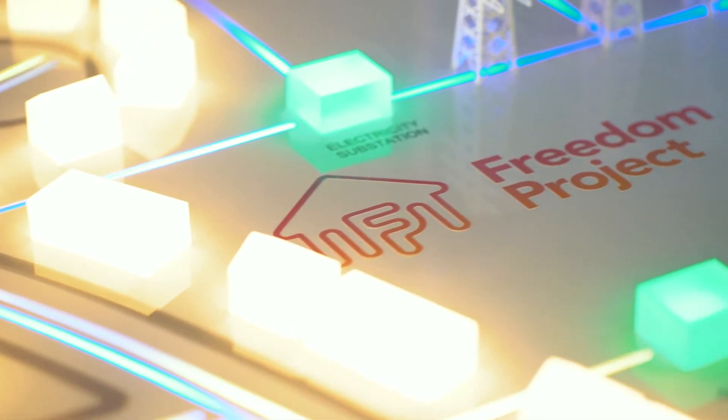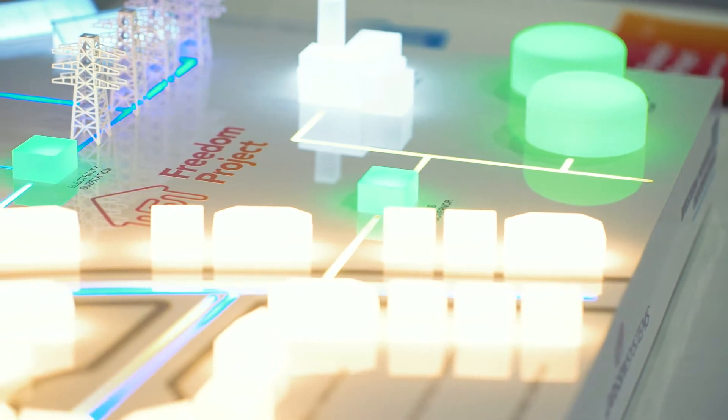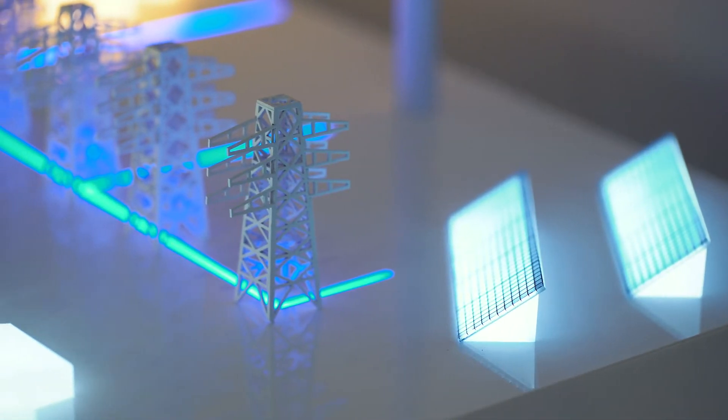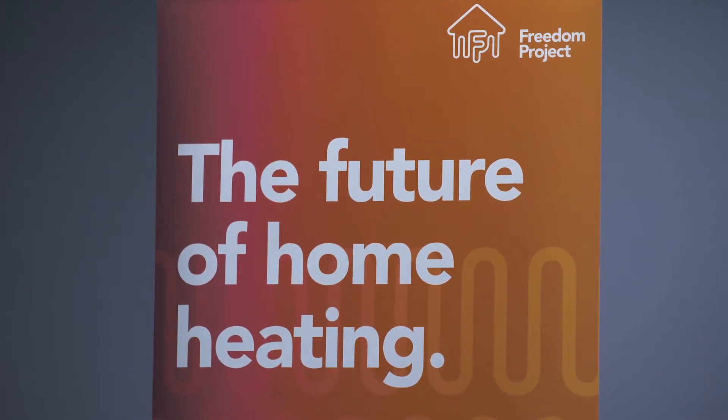Freedom Project brings integrated energy networks into the home. A unique demonstration project by Wales and West Utilities, Western Power Distribution and a consortium of project partners led by Passive Systems.